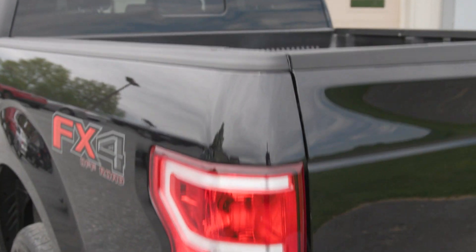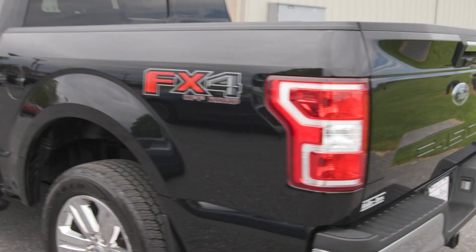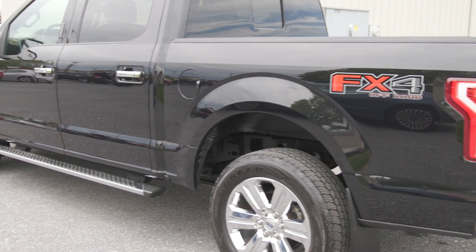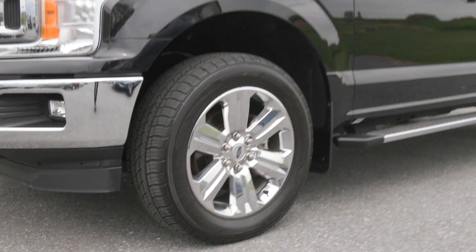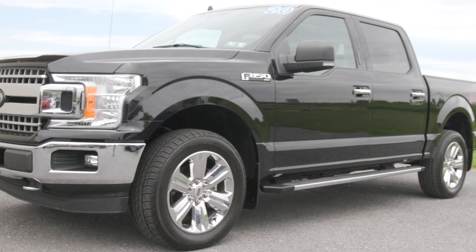This truck has a super crew cab with a five and a half foot bed. You also have a clean Carfax with this vehicle with no accidents or damage reported. It has less than 55,000 miles and it has been fully serviced by our incredible service team here, which does include four brand new tires and more, and it's ready to hit the road.